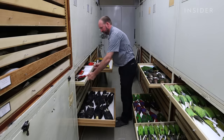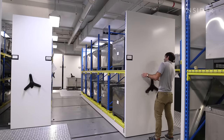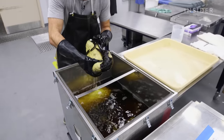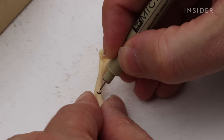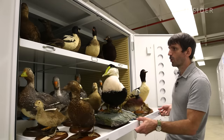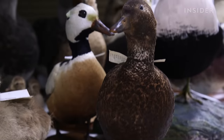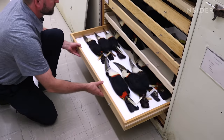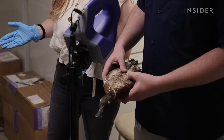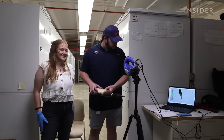At the Smithsonian, these are just two of the collections within the bird division. There's also the organ collection soaked in ethanol for preservation, the skeletons with each bone meticulously numbered, and mounted birds that retired from being on the exhibit floor. All of these are time stamps of the present bird population, creating a record for future generations of researchers.